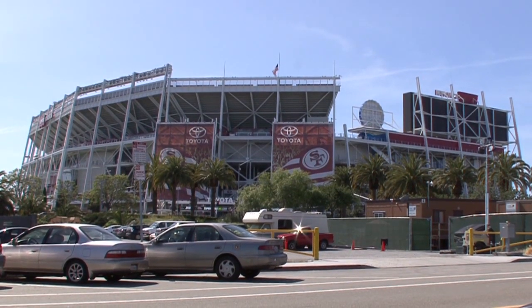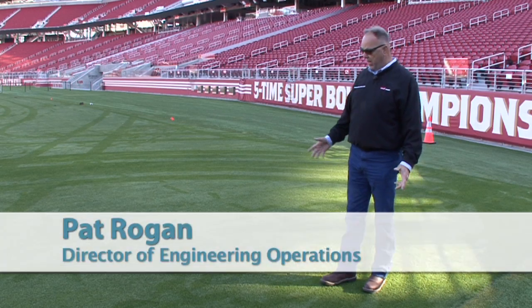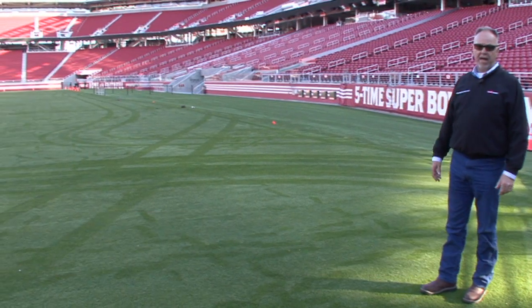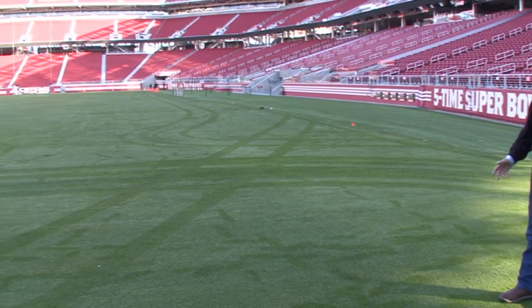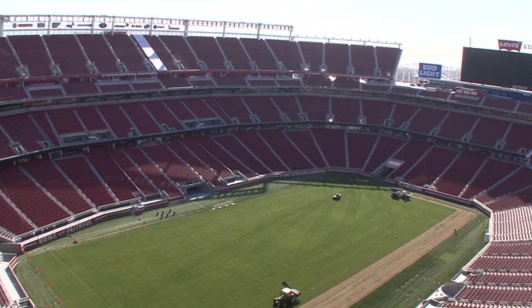Welcome to Levi's Stadium, home of the five-time Super Bowl champion San Francisco 49ers. We're standing right now on a field — about 80,000 square feet of real grass that's watered with recycled water. This is where the Super Bowl was played, right here on this same grass.